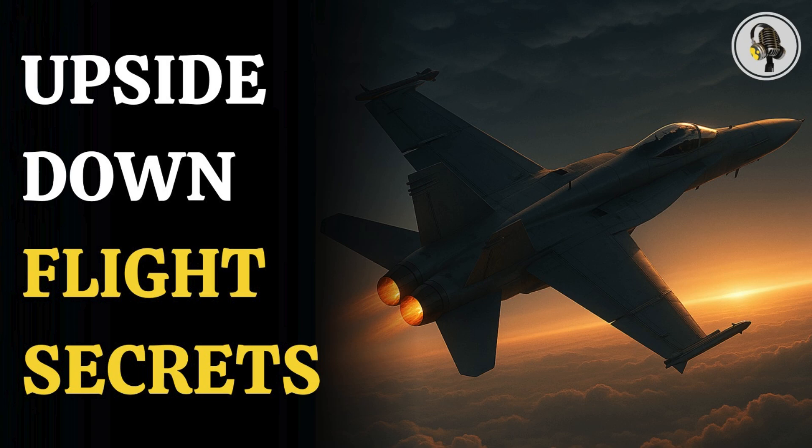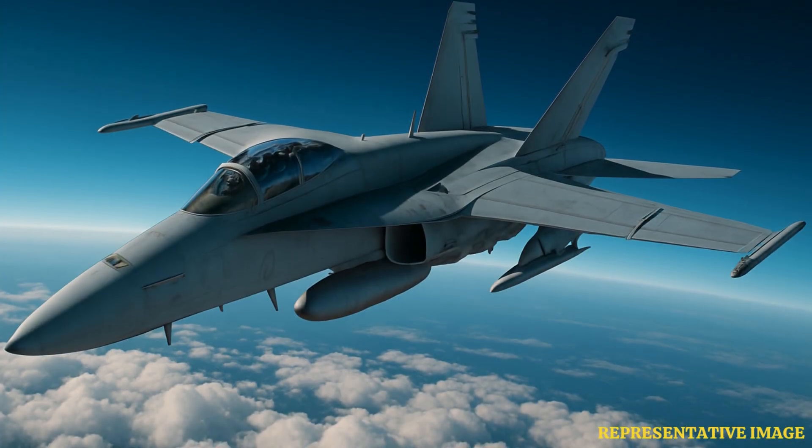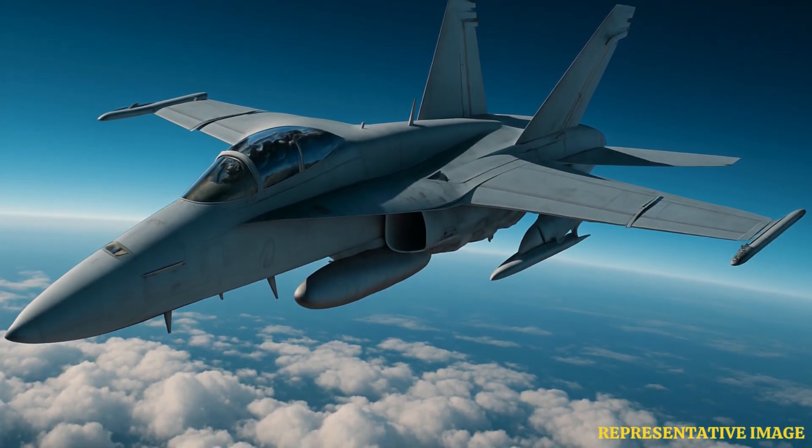Welcome to the We On podcast, where we explore fascinating stories and ideas from various fields. In this episode, we reveal the thrilling truth about fighter jets flying upside down and how pilots defy gravity, risk blackout, and push their machines to the edge in daring inverted maneuvers.